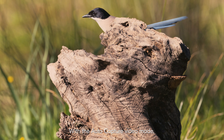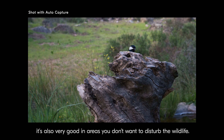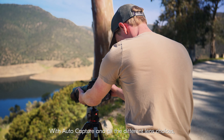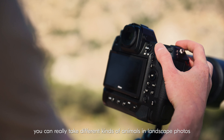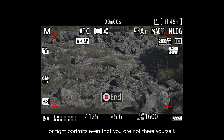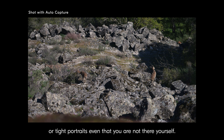With the AutoCapture video mode, it's also very good in areas you don't want to disturb the wildlife. With the AutoCapture and all the different lens choices, you can really take different kinds of animals in landscape photos or tight portraits, even when you are not there yourself.